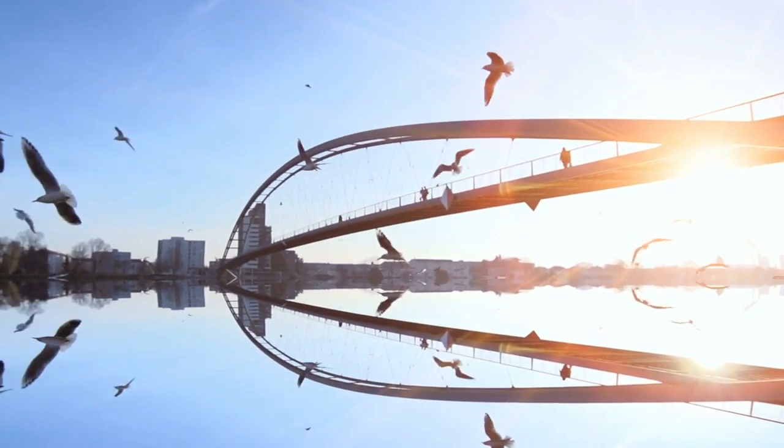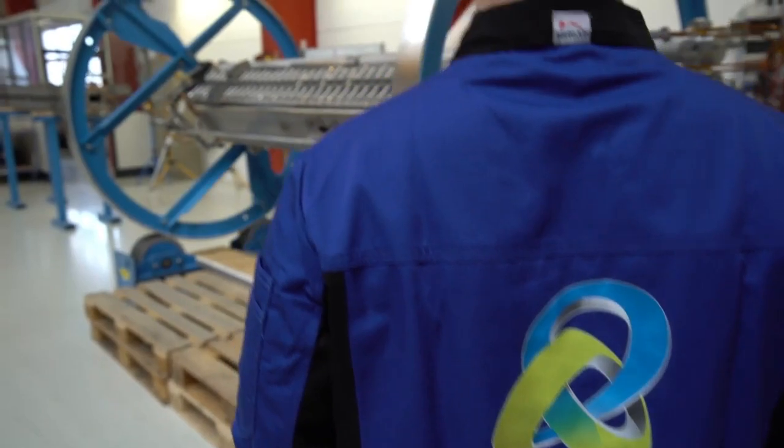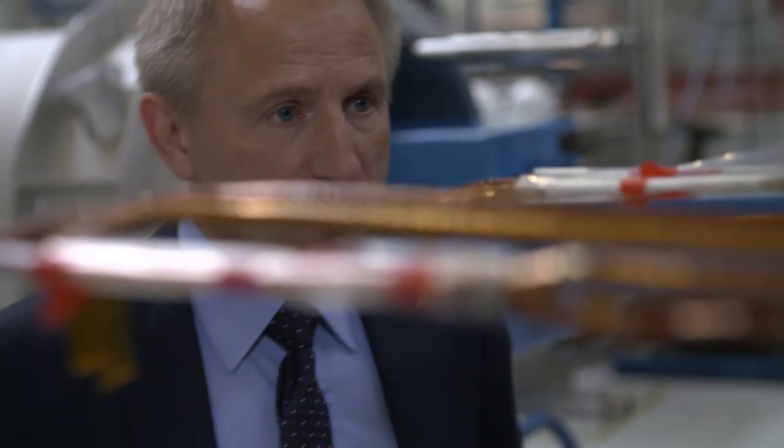While others talk about the future, we are working on it. Since 1824, Bilfinger Knoll has been mastering the ever-changing challenges of our time with state-of-the-art technologies. We are a world-renowned company that focuses on building high-tech specialized machines and systems.